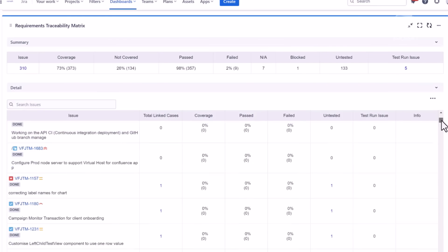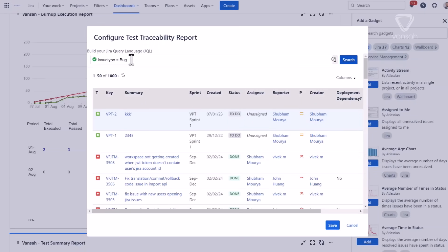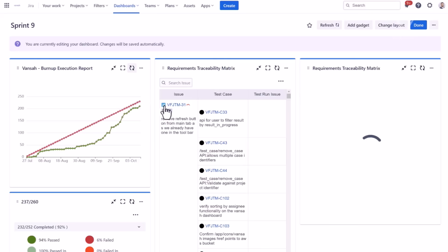That's where a Requirements Traceability Matrix, or RTM, comes in. An RTM links requirements throughout the lifecycle of a project, providing a clear path from start to finish.